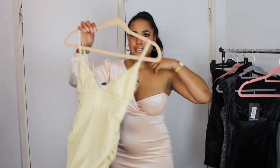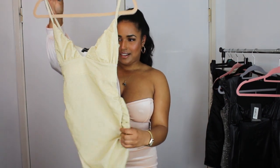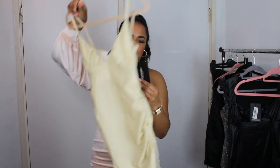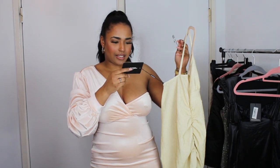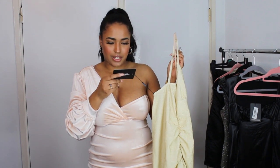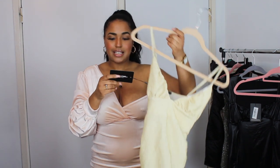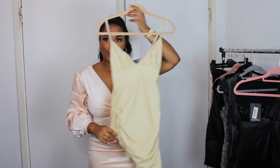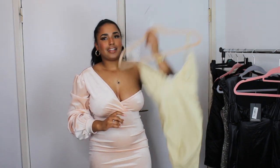So I've got this sparkly one, and this is also a size ten. This is called the shape gold glitter ruched cup detail bodycon dress in size ten. Let's try this on now.